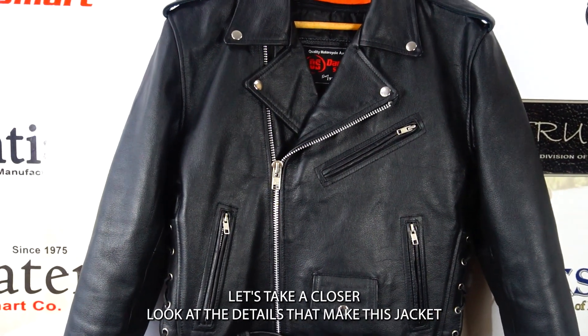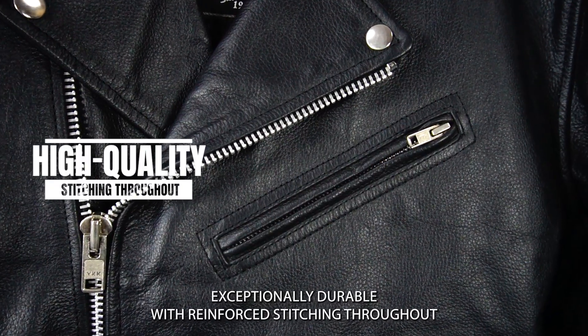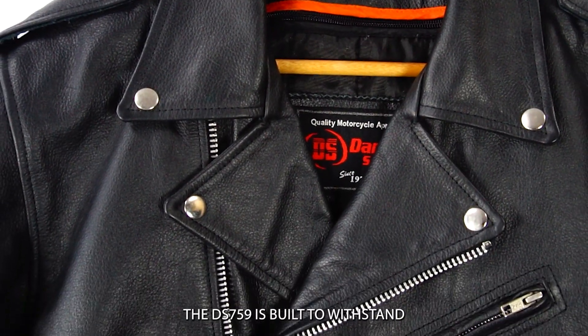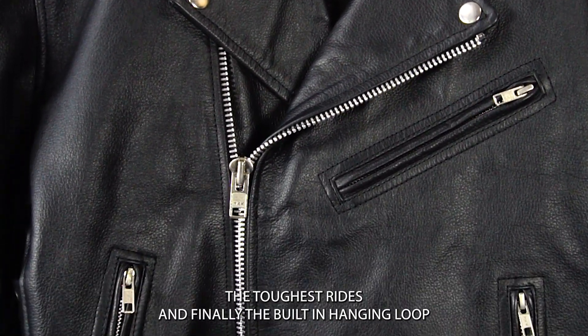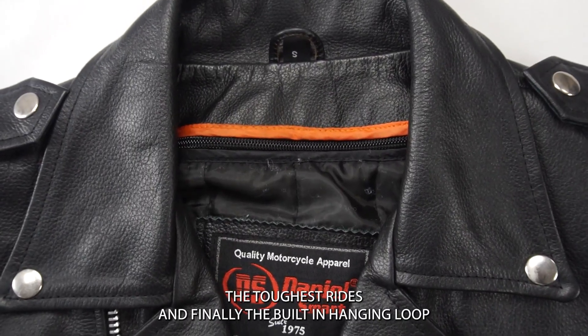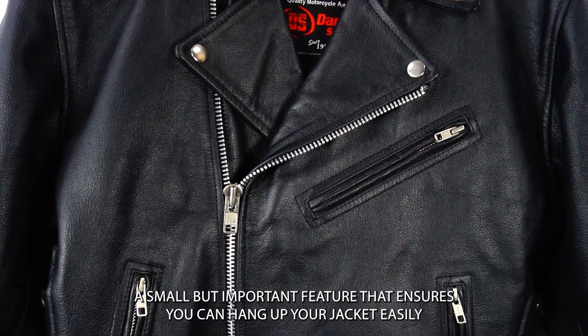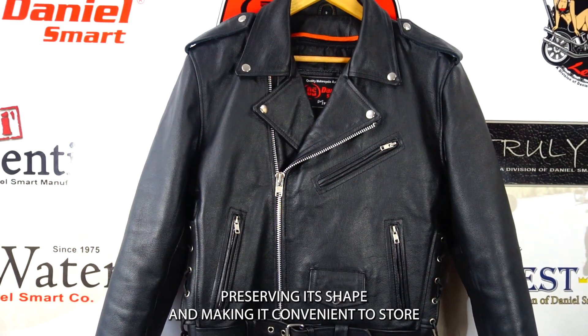Let's take a closer look at the details that make this jacket exceptionally durable: reinforced stitching throughout, high quality YKK zippers, and heavy duty snaps. The DS 759 also features a built-in hanging loop — a small but important detail that ensures you can hang up your jacket easily, preserving its shape and making it convenient to store.